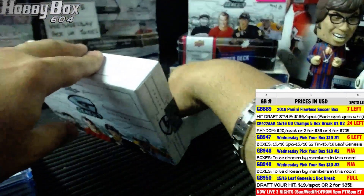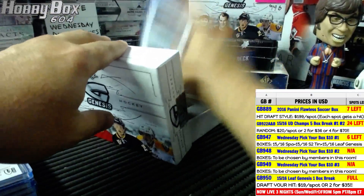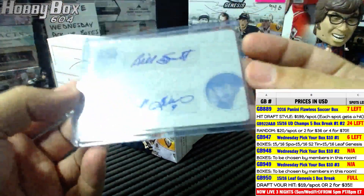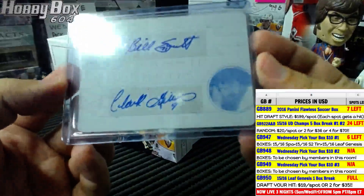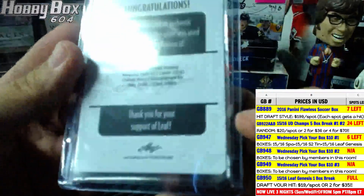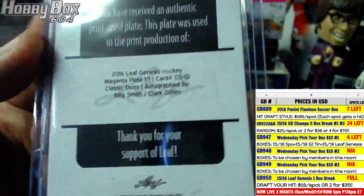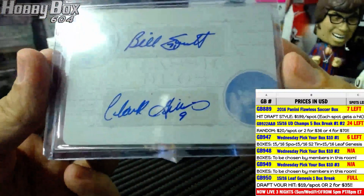And the last one — you wanted vintage, you got vintage! A one-of-one dual Classic Duos — Billy Smith and Clark Gillies, Islanders guys. Where's the Bossy fan? He would have loved that card. Classic Duos autographed by Billy Smith and Clark Gillies — one of one dual auto!